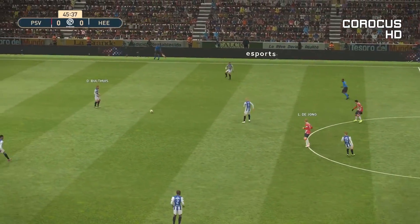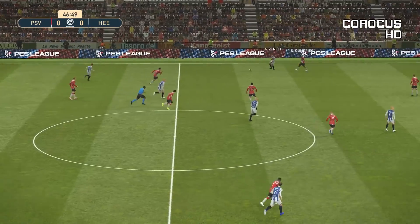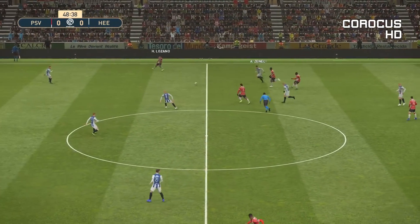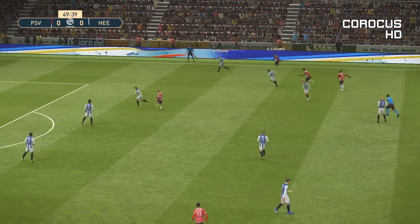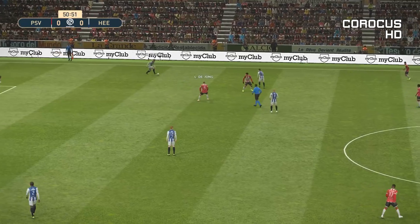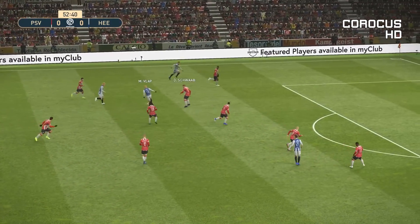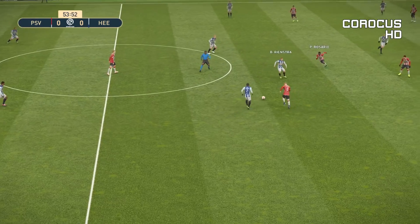Here we go again. Well, that first 45 minutes didn't deliver as we'd hoped. Lots of effort but a lack of quality with the finishing. We're left hoping that someone can step up and produce something a little more magical in the second half. Hit long and direct — he's going to try to get it forward quickly.